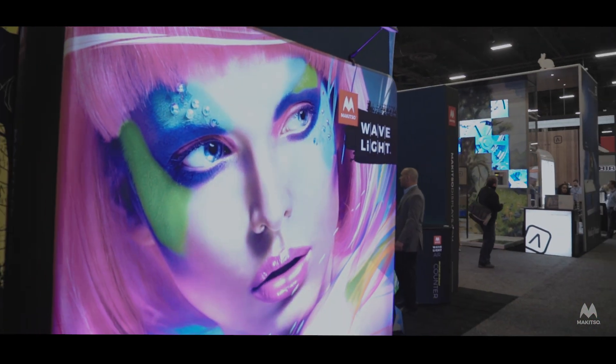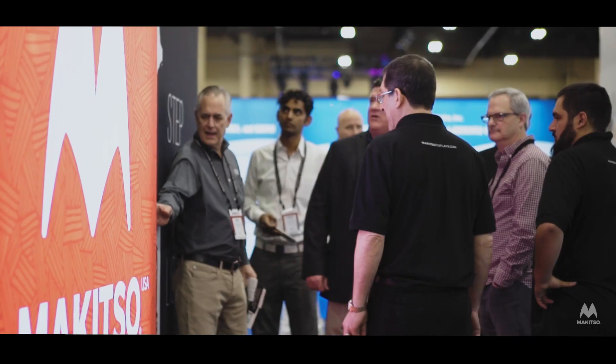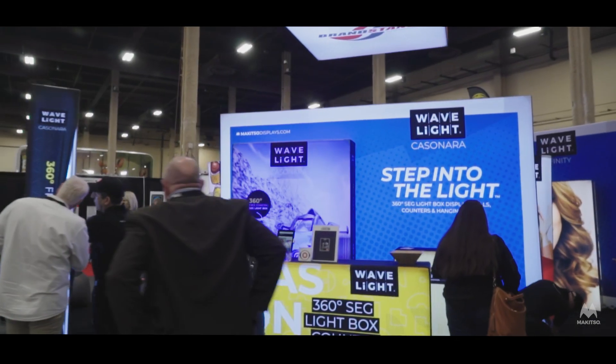Over the past few years, McKitza has ventured onto the event and exhibition scene to meet the people, hear their stories, and develop award-winning products that give dealers and consumers a fresh new take on brand and event marketing solutions.